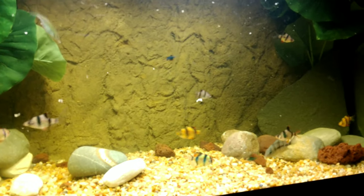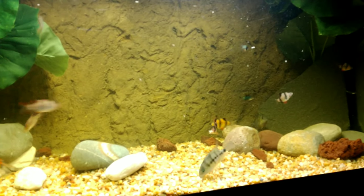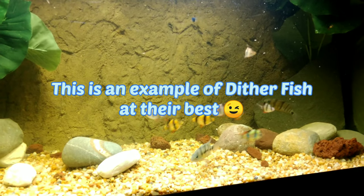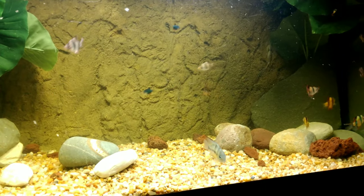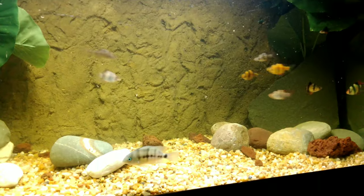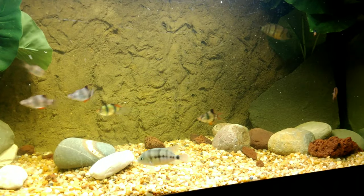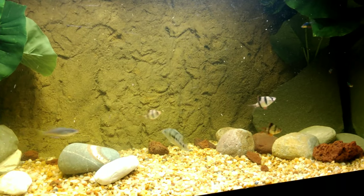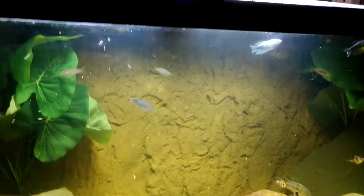Just threw some flakes in here — it's feeding time for my cichlids and my dither fish: different variations of tiger barbs, gouramis, and green rainbows.